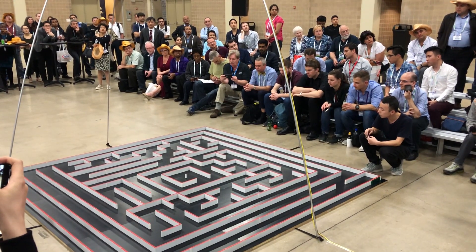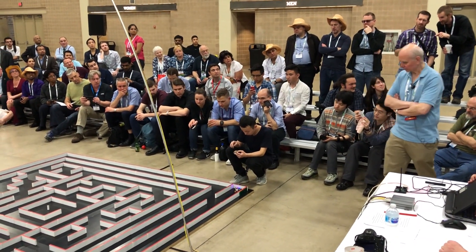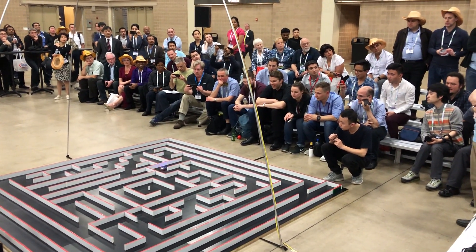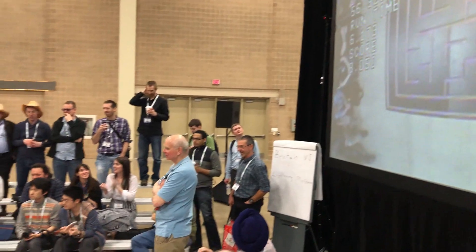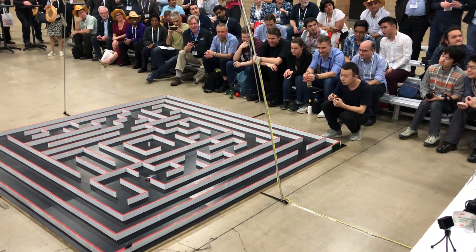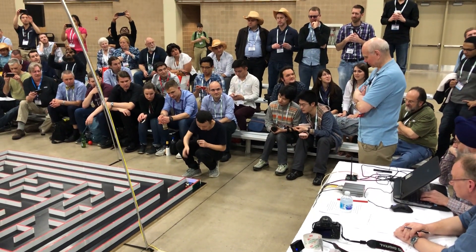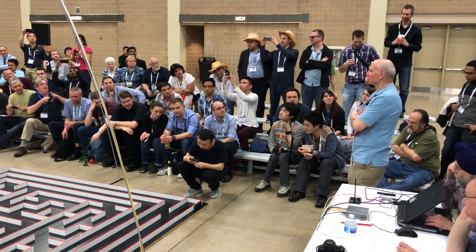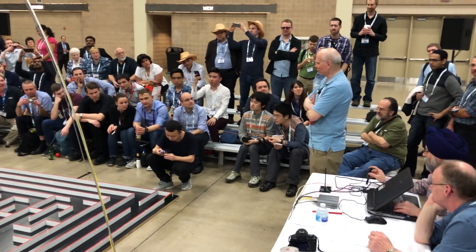There's a huge amount of interest in micro-mouse in China, and a number of us have been there to sort of popularize it. One of the things we try very hard to do is to bring the best entries from around the world so that you can see them, and so this is the result of that. Typically, I'll go to Japan to participate in their micro-mouse contest in November, and I'll look at all the different entries there, and we can bring some of those to APEC.